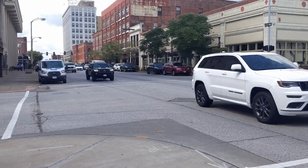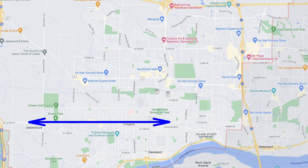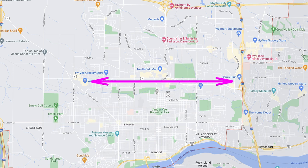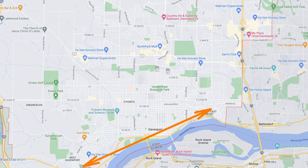If you're moving to Davenport, the first thing you need to know is how to get around town. Traffic's generally pretty good. The main east-west thoroughfares include Locust Street, Kimberly Road, 53rd Street — which has a lot of shopping on it — and River Drive, right down by the river, which is where I'm located right now.